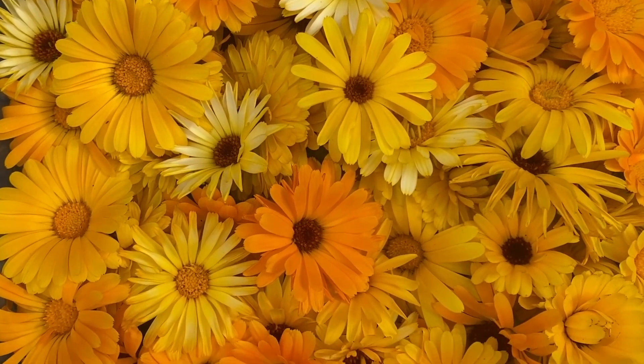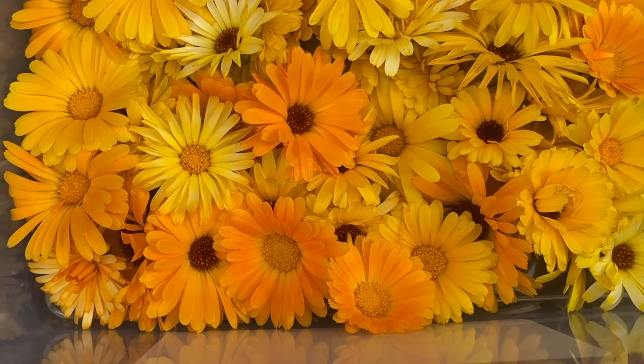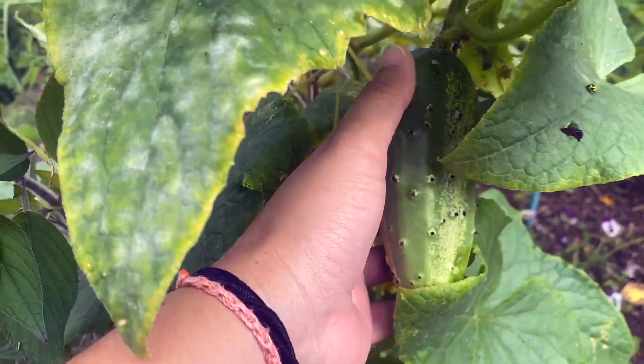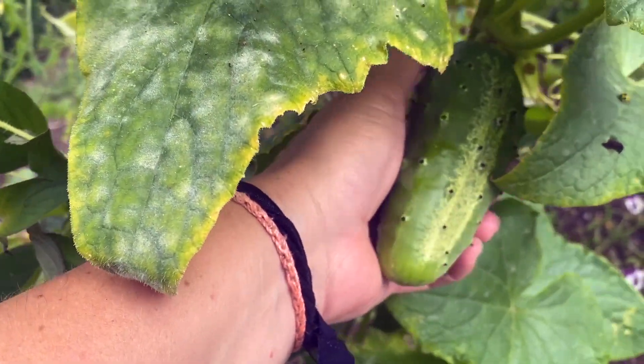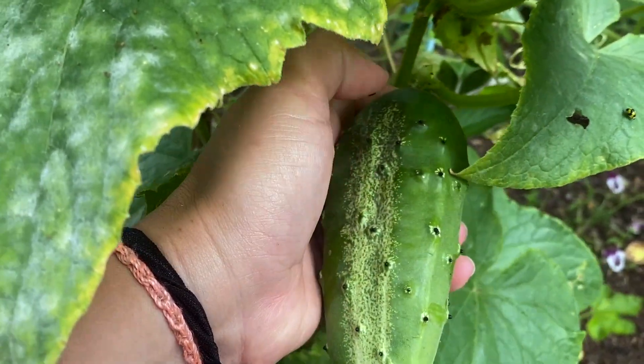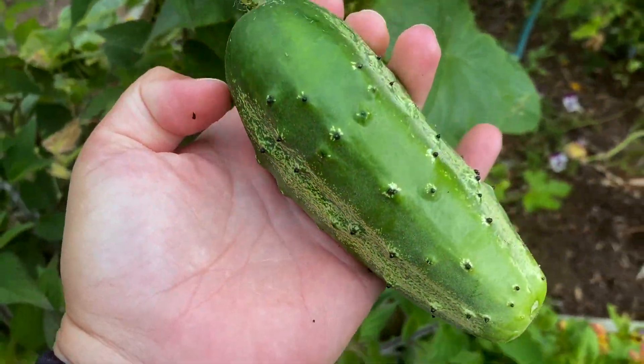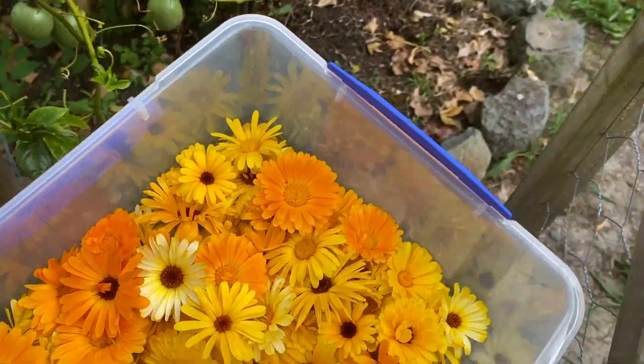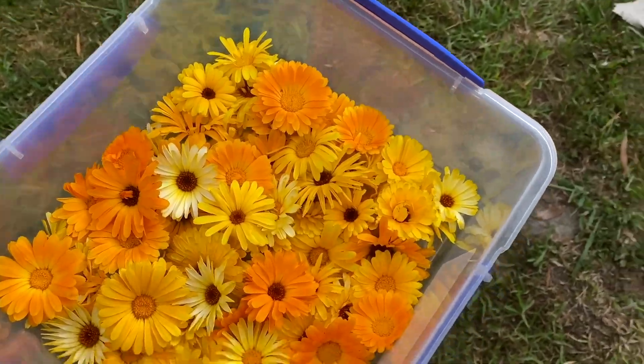Aren't they beautiful? My fingers are so sticky from the calendula flowers. So I need to go inside, wash my fingers and put them in the dehydrator. But in the meantime before I go, I should probably pick up this guy as well - that's a gherkin that's grown a bit too large.